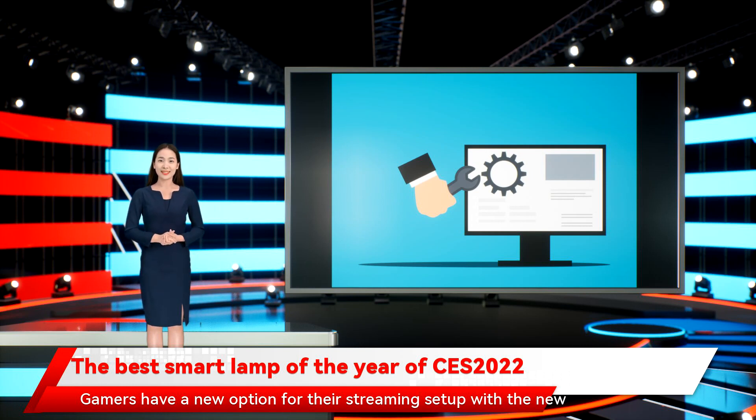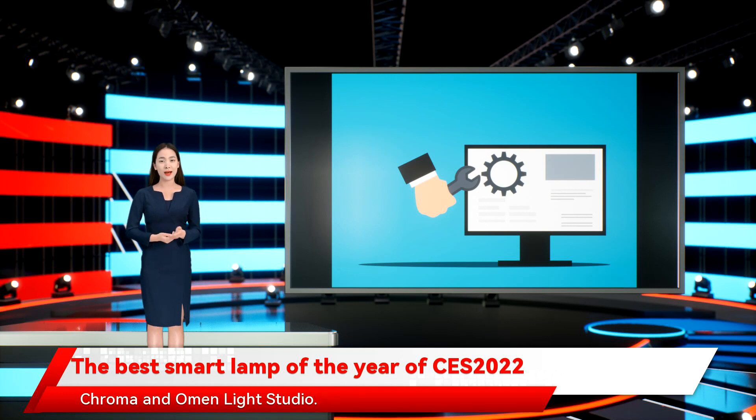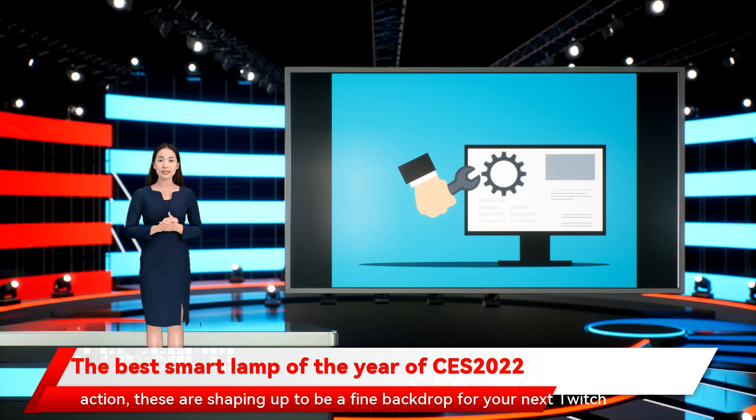Gamers have a new option for their streaming setup with the new Twinkler Dots string light. In addition to checking off the usual boxes for Google Assistant, Alexa, and Siri control, the Twinkler Dot lights also play nice with Razer Chroma and Omen Light Studio. With a USB-powered option and the ability to mirror on-screen action, these are shaping up to be a fine backdrop for your next Twitch session.